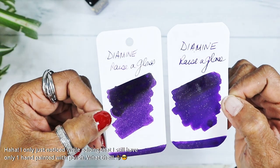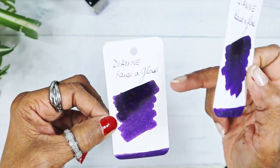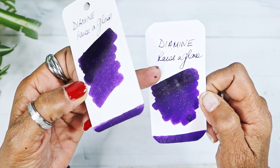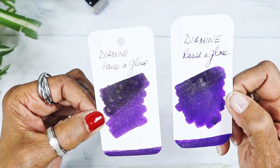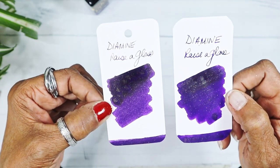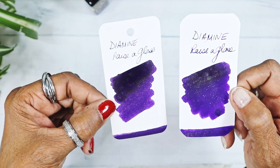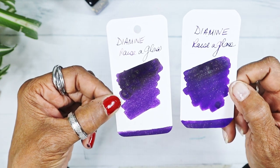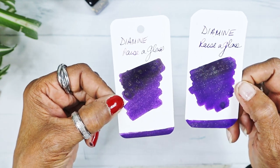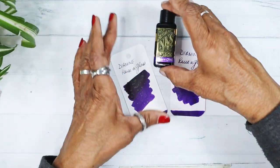Oh my gosh, that is such a lovely — and the purple is showing up in the writing, you can see that now as it dries. The shimmer of each — they're not looking that different on the separate papers. Remember, this is Rhodia and this is the coloring paper — they're not looking that much different. They're showing up as really beautiful purple. Way to go Diamine, way to go!